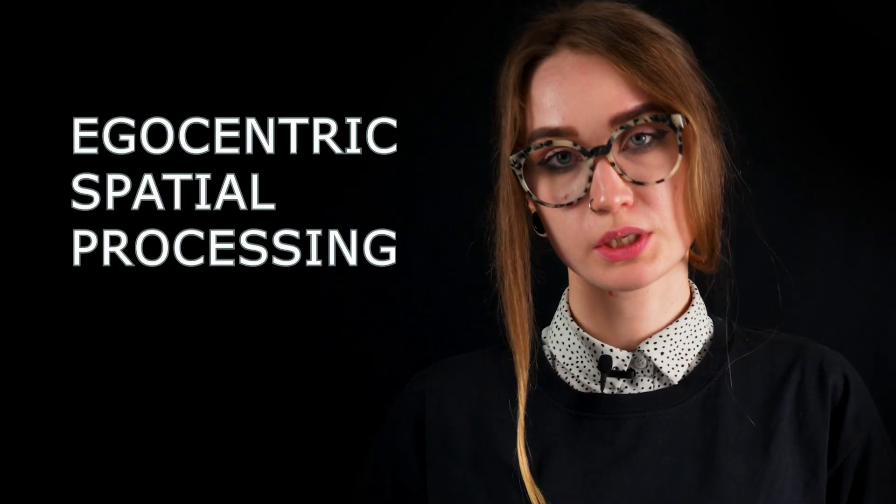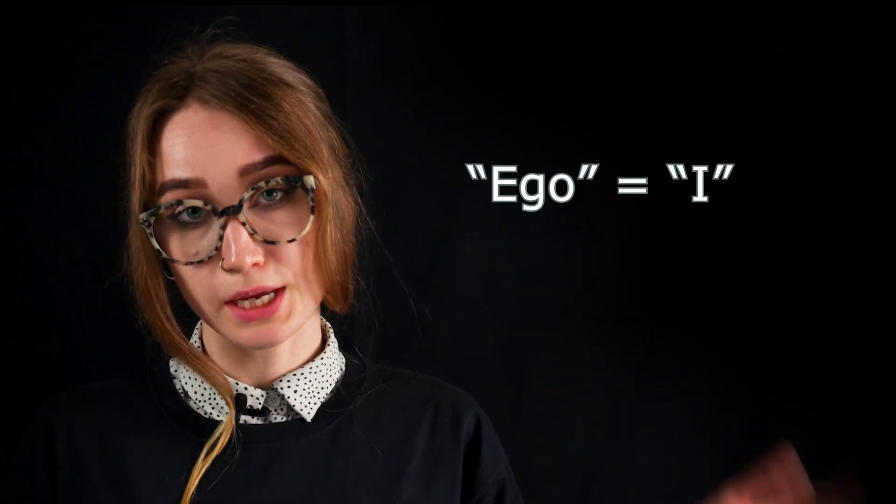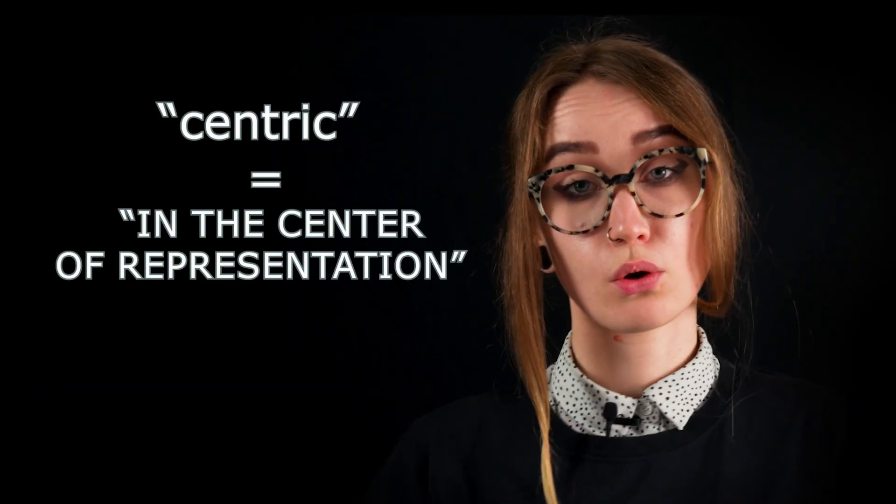Researchers used to think that ants could only find their way by following landmarks or standing in the same position. This is called egocentric spatial processing. Ego means 'I' and centric means 'in the center of representation.' In other words, ants could only recognize their environment from a single point of view.